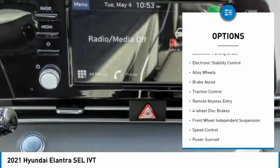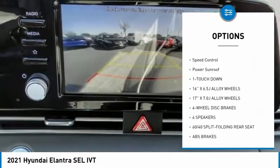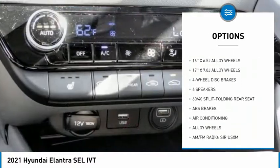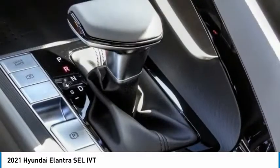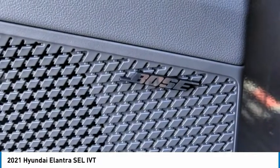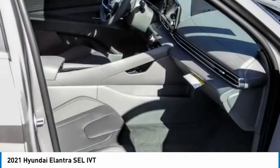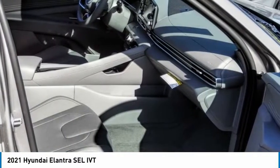Here are some of this vehicle's great options: electronic parking brake, electronic stability control, alloy wheels, brake assist, traction control, remote keyless entry, four-wheel disc brakes, front wheel independent suspension, speed control, and power sunroof. This vehicle offers reliability and good looks at a great price, so come in and take a test drive today.